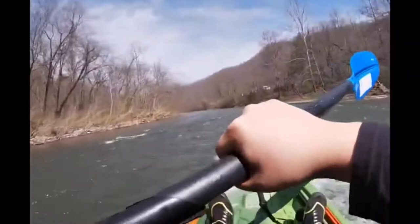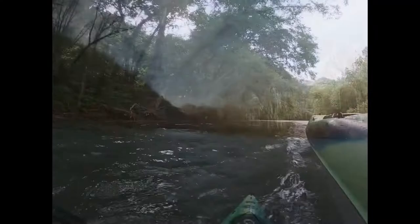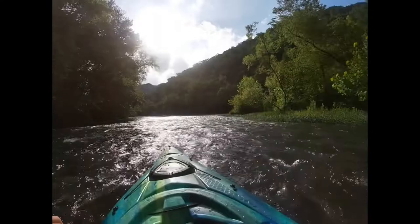Keep an eye on the water levels. Once they start holding back water at R.D. Bailey for the summer, getting the lake up and everything, it dries up. So I'm usually chasing rain. But at a good level, this is a fun run. I hope you get out there, enjoy it, and check it out.